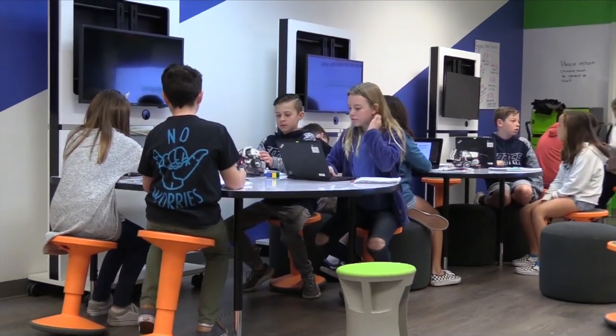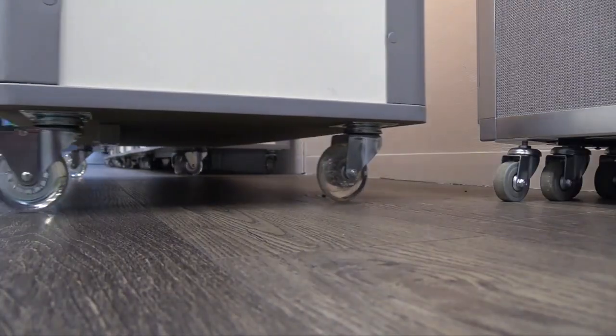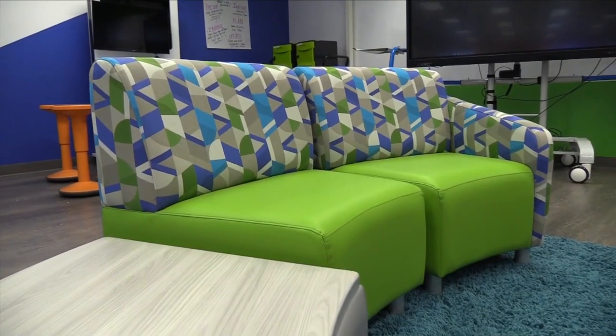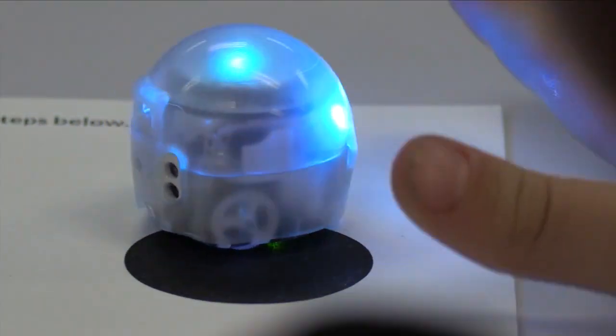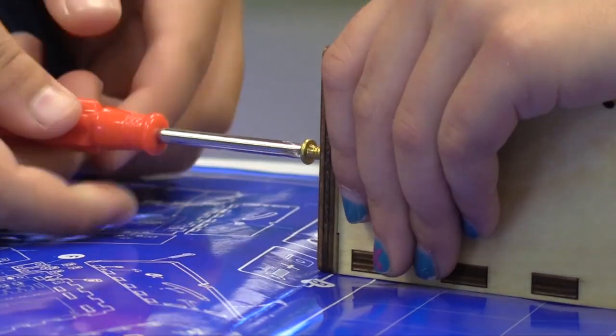No two labs are alike. Based on a school district's needs, Troxel customizes every part of the space — different variations of furniture and color, really geared towards working collaboratively but also working with technology. Troxel works with the makers of all high-tech educational tools, so the devices can be hand-picked to fit a district's curriculum and goals.